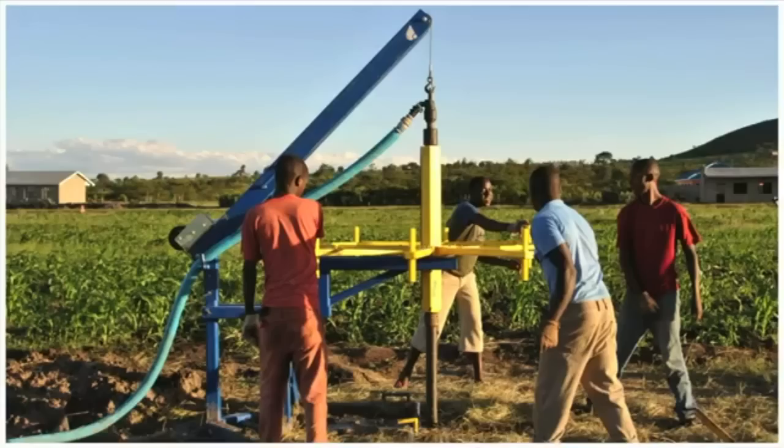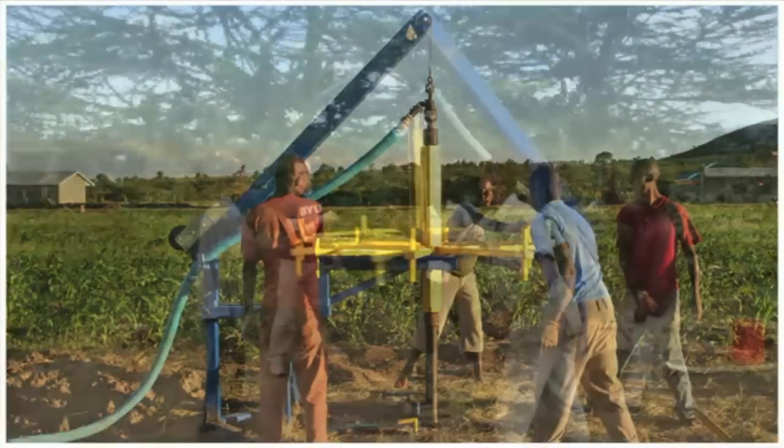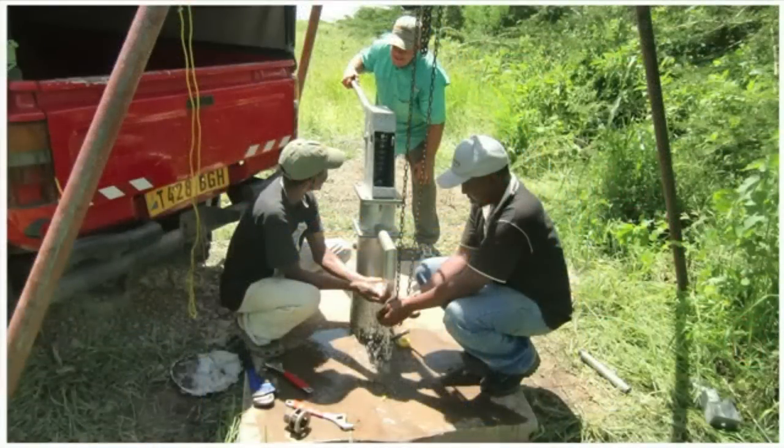We went to Africa — Tanzania. We had a number of successful digs. And I'm happy to say that at this particular site there is now a working pump. That pump is providing clean water, access to clean water, to a number of people in Magugu, Tanzania.